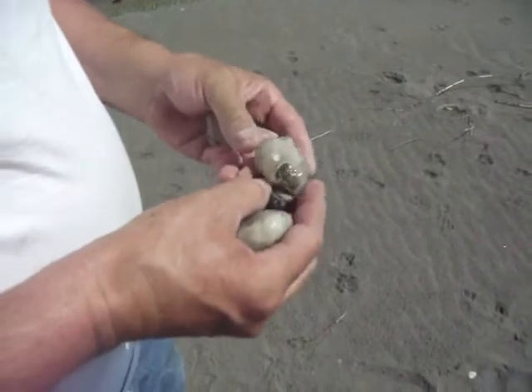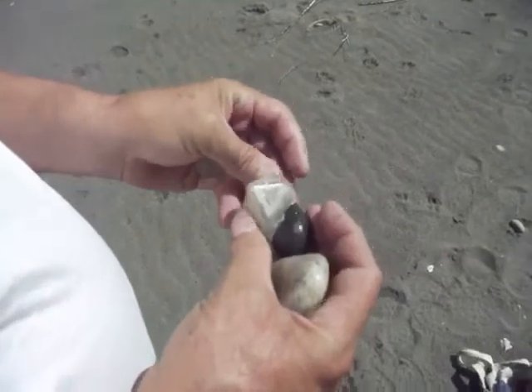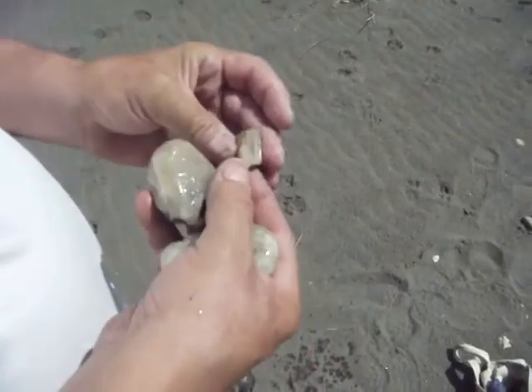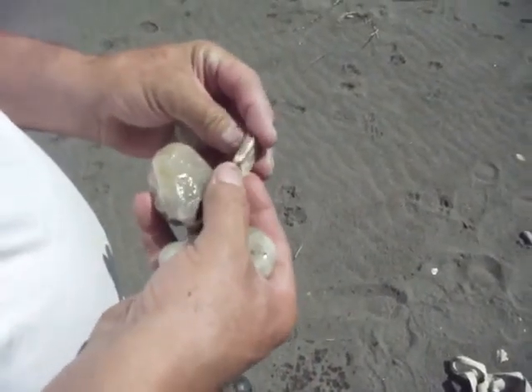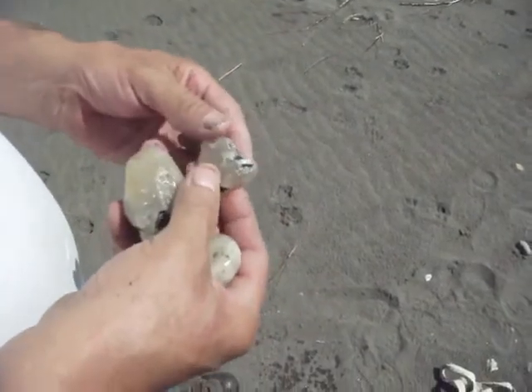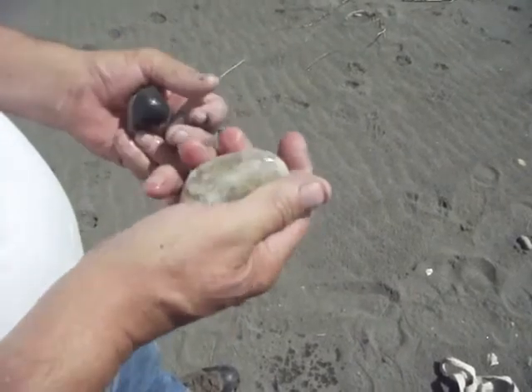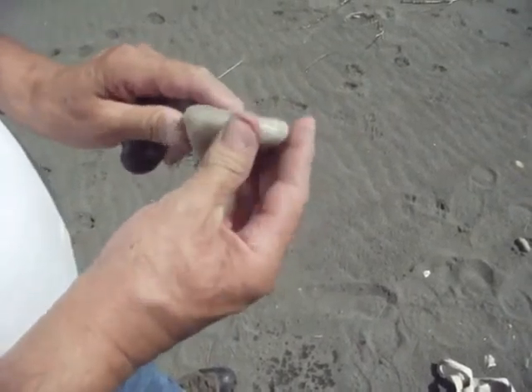Nice chunk of agatized rock with some banding in it. Our first piece of petrified wood for the day — like a petrified wood chip. Another piece of nice rough agate. This is some smoother stuff, probably agate and chalcedony.